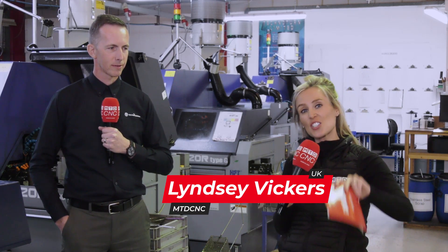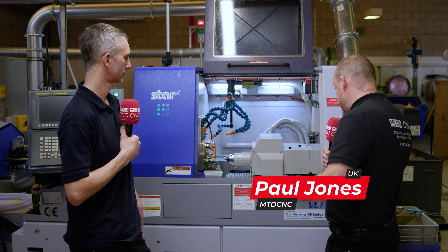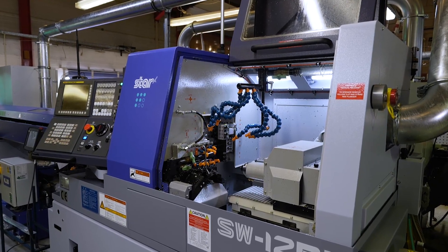We're here at Technoturn in Hastings and they've just invested in their 8th Star machine. Jonathan is going to tell me why, and Paul is here with Gary Harrison, and we're going to be learning about the latest acquisition which is the SW12 R2. Without these Star sliding head machines, Technoturn wouldn't be as successful as it is today and they're fundamental to the future of the business.